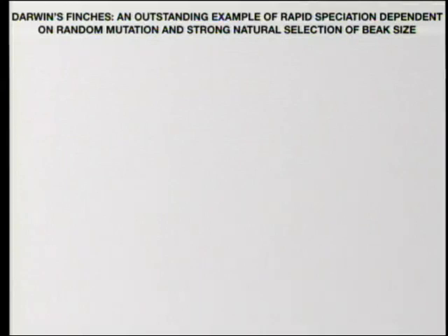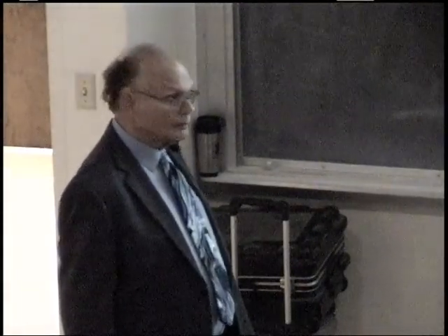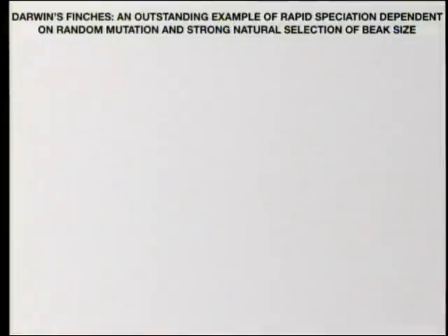So there's a very thorough study done using good science — I think most of us who've looked at it agree. Ending up with conclusions that, if we think about it, might not be all bad. I consider the finches to be an outstanding example of rapid speciation, dependent on random mutation and strong natural selection of beak size.